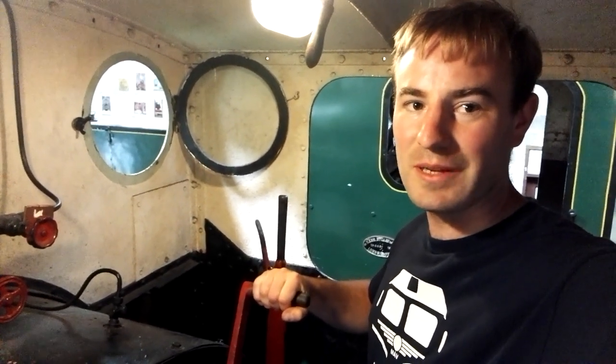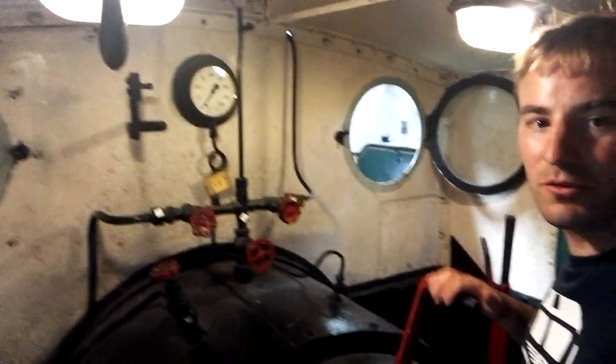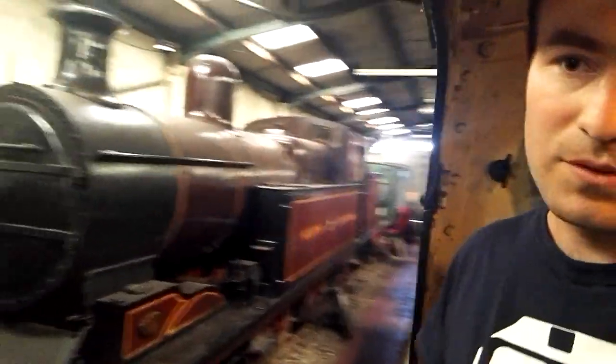Hello, thank you for joining me. I'm just standing on the footplate of an industrial steam locomotive called Moss Bay. Moss Bay was built in 1920 by Kerr Stewart at Stoke-on-Trent. So I'm standing on the footplate with my hand on the regulator, but obviously we're not going anywhere. We're in the museum shed at Cavishall Road on the Foxfield Railway. If you look out there, you can see a few other steam and diesel locomotives, which I'll show you in a minute.